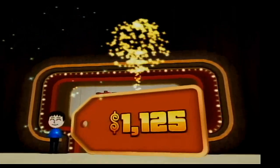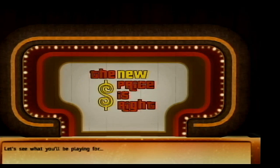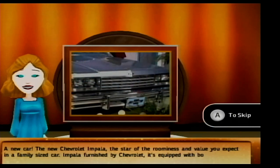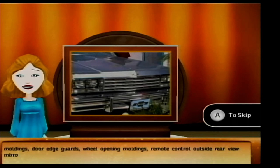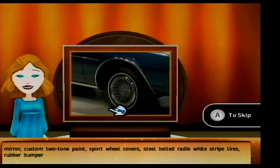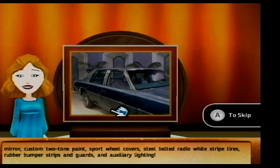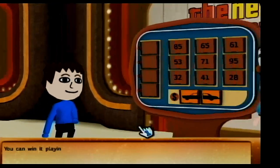$1,125 dollars so far — that's the worst that's gonna happen! Let's see what you'll be playing for: a new car! The new Chevrolet Impala, the star of roominess and value you expect in a family-sized car! Equipped with body-side moldings, door-edge guards, wheel-opening moldings, remote-control outside rear-view mirror, custom two-tone paint, sport wheel covers, steel-belted radio white-striped tires, rubber bumper strips and guards, and auxiliary lighting!